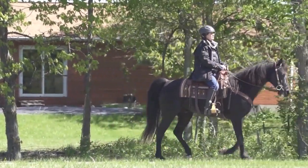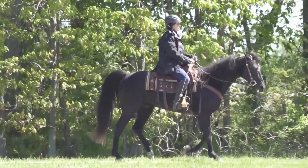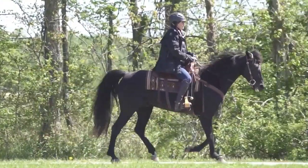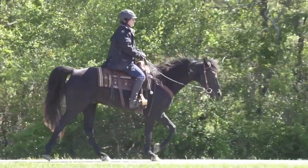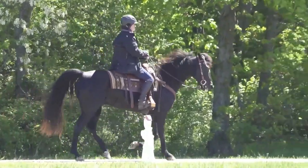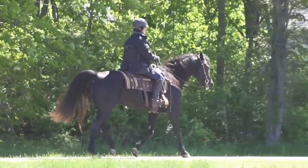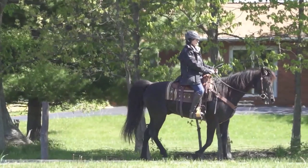Here's another foxtrot. See the very subtle head nod — the footfalls are very close to even. Right there it got a little trotty and I lifted my reins to get out of that trot. But it's still a four-beat gait, making it a foxtrot. The head nod is our big clue.